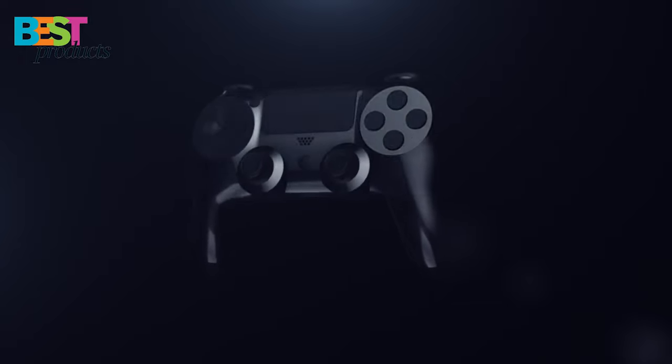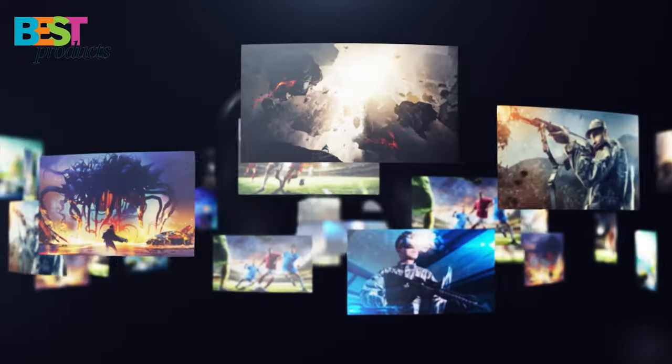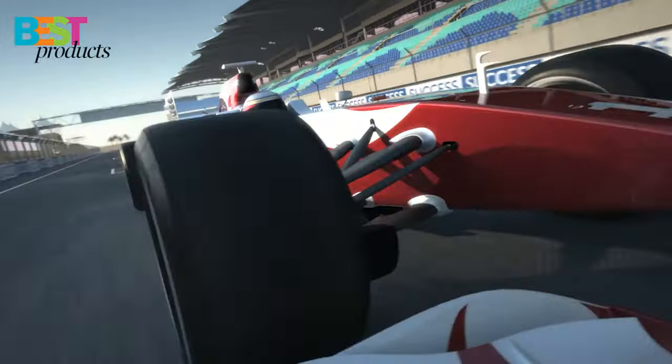So there you have it, the 5 best TVs for PS5 that you can buy in 2022. We hope you found this guide helpful, and that you now have a better idea of which TV is right for you and your gaming needs. Happy gaming!